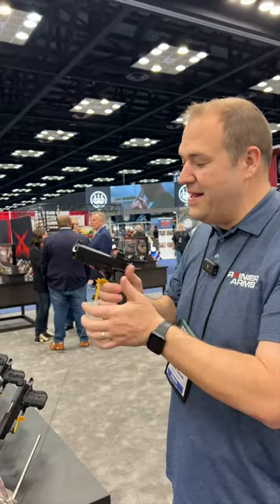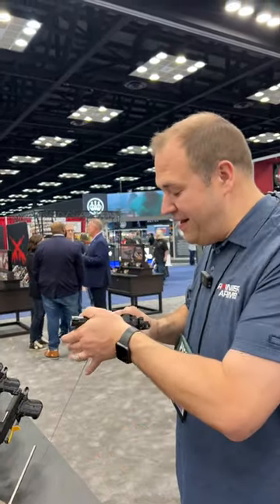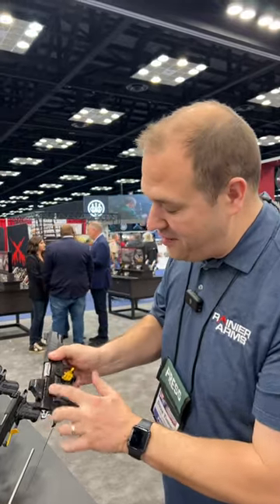It feels really nice in the hand. Trigger feels great. Optic ready, like I said. External extractor, fluted barrel.